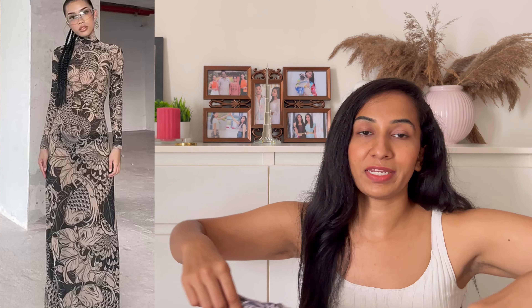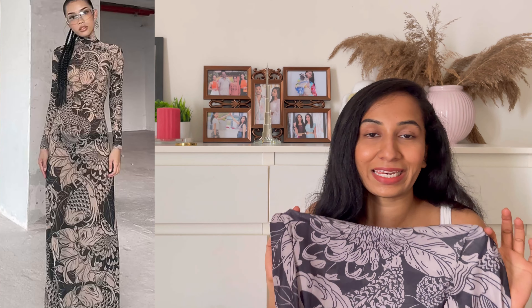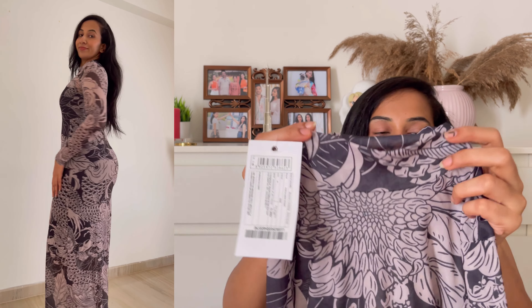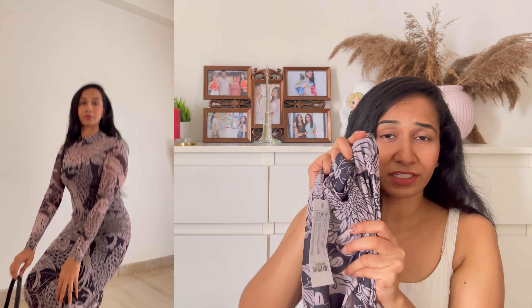Next we have this transparent, netted maxi dress. This is completely netted and transparent. I am wearing a black bodysuit underneath and on top I am wearing this, so it looks comfortable for me. It has an eye neck and it's full sleeve. The quality of fabric is definitely 10 on 10 — I am going to recommend it to you guys.